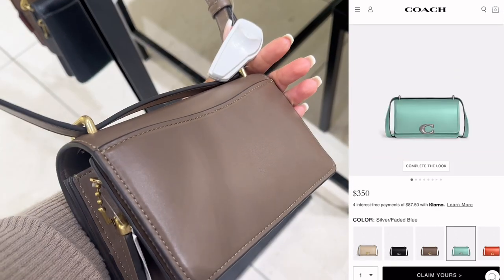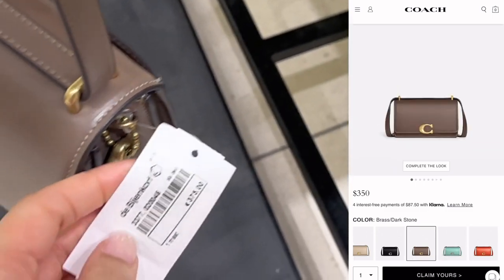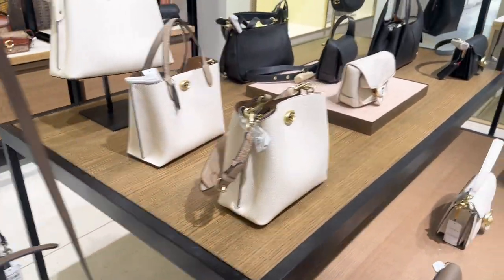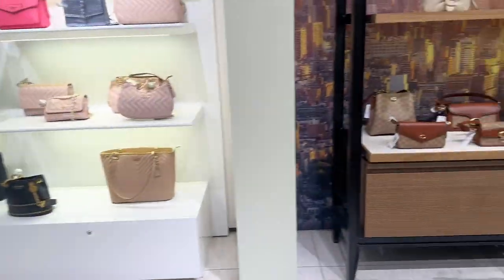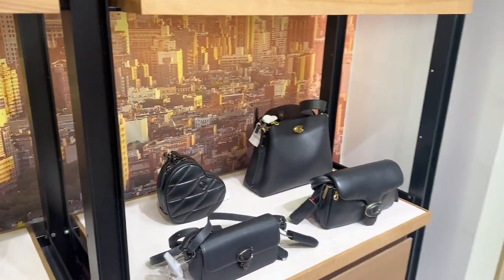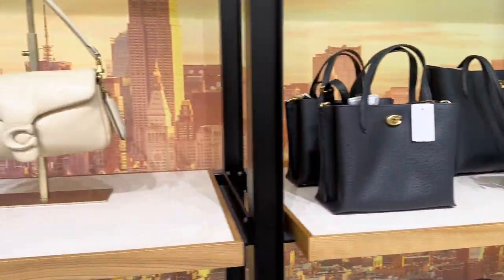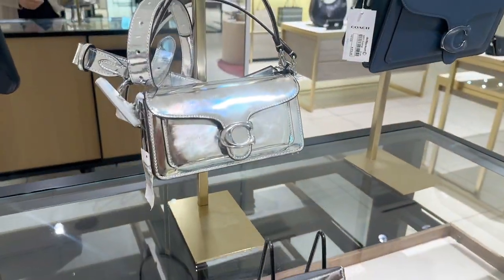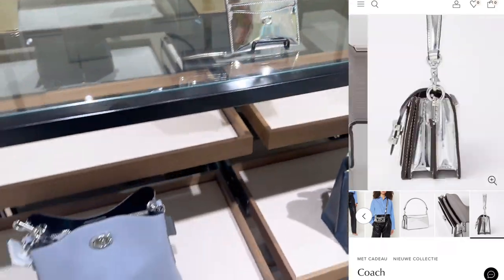Here we have the extra small banded bag — I believe it comes in three sizes, and this is the smallest. Here they only had it in what I'd describe as a cappuccino color. Some of these bags we've seen before in my previous videos. I still haven't made up my mind which Coach bag to go for — I haven't fallen in love with any yet. And how cool is this metallic bag? Definitely a look!